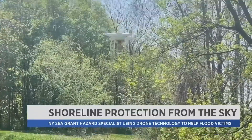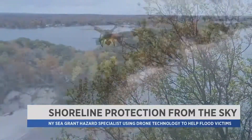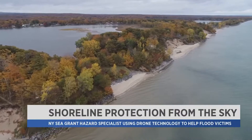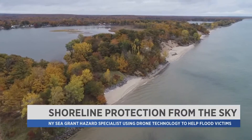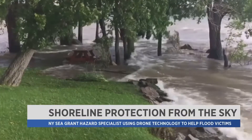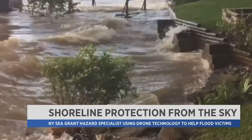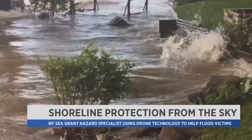These drones can see miles down the shoreline and ten feet deep into the water. It allows Roy to get a good grasp on all the damage he has seen in recent years — everything from tree loss, which allows for erosion, and how wave crashes undermine structures and rock walls, causing them to collapse.